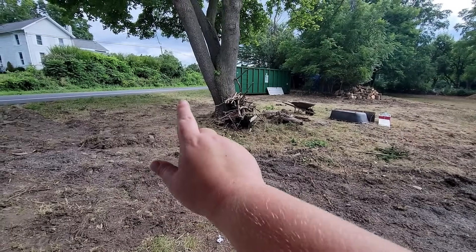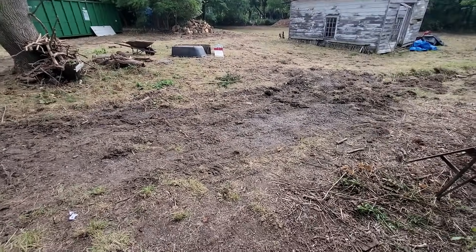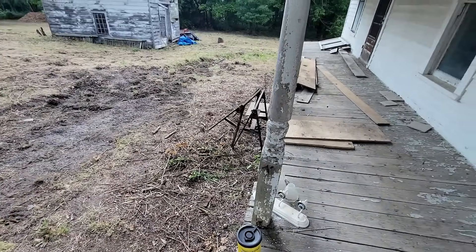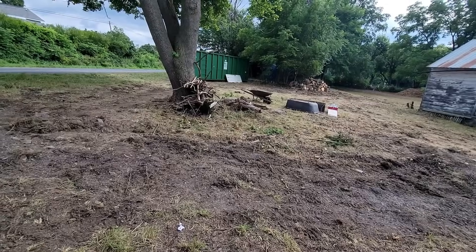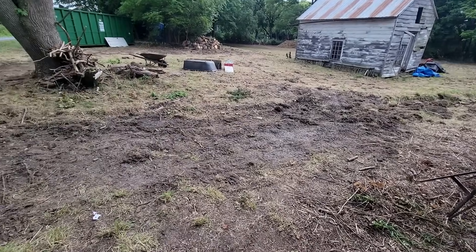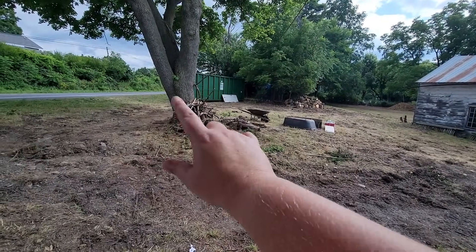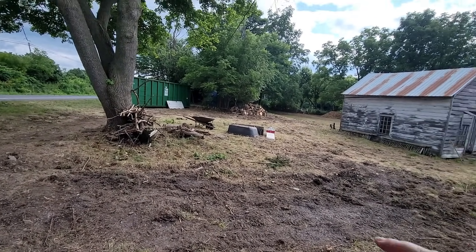The driveway is going to go in down here — that's the work for tomorrow. They're also going to grade around the foundation because the ground slopes down towards the house, which is why some water has been getting into the basement. Jeff, the septic and backhoe guy, is going to be here tomorrow to grade around the house and make sure all the water flows downhill away from the house and doesn't get stuck near the foundations. He'll also stake out the driveway.